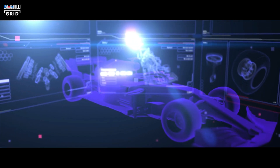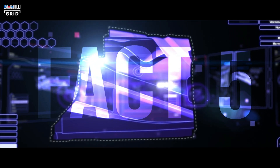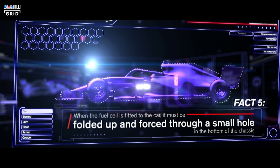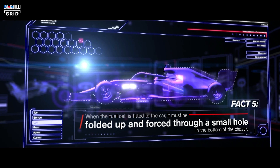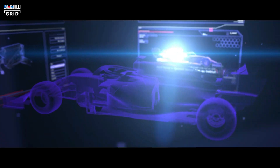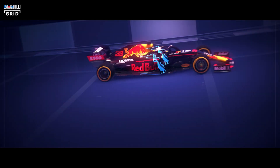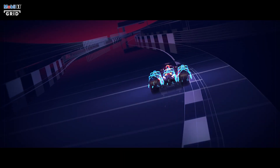Because the monocoque in a Formula 1 car needs to be as rigid as possible, when the fuel cell is fitted to the car, it must be folded up and forced through a small hole in the bottom of the chassis before being fastened behind the driver. Funnily enough, everyday talcum powder is used to do this without damaging the chassis. The fuel cell must also be a precise weight and 100% impermeable — no surprise then that Formula 1 teams will use half a dozen fuel tanks per year.